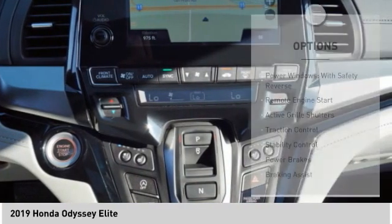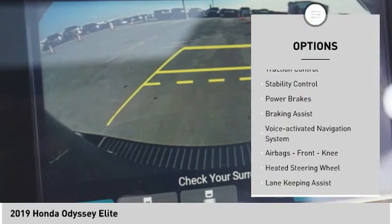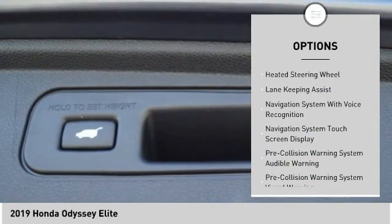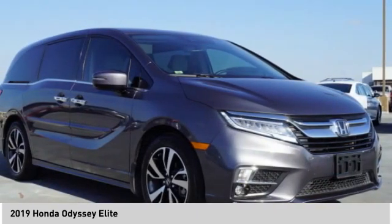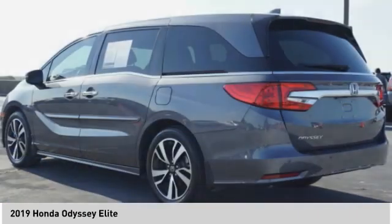Here are some of this vehicle's great options: power windows with safety reverse, remote engine start, active grille shutters, traction control, stability control, power brakes, braking assist, voice-activated navigation system, airbags, front knee airbags, and heated steering wheel. Wouldn't you look great in this vehicle? Stop in today and see for yourself.